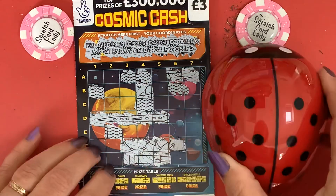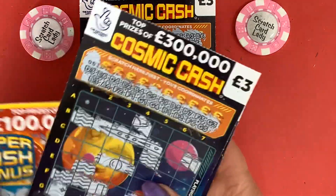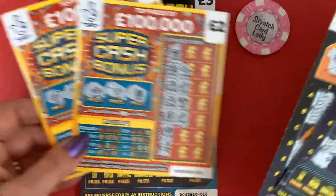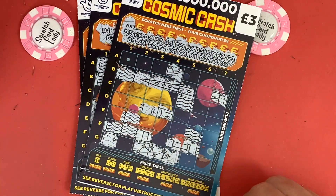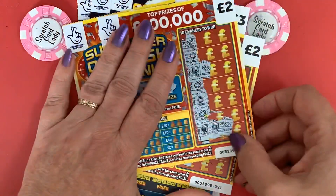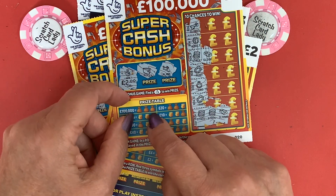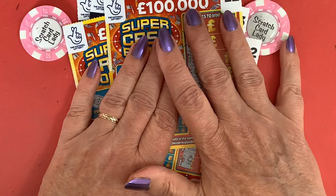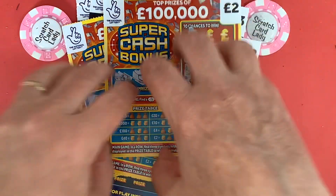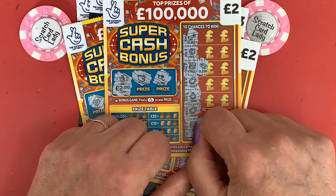So today's session — don't forget I've still got two more Cosmic Cash cards and three more Super Cash Bonus cards to do tomorrow. Three Cosmic Cash — no wins, so that's nine pound gone. Three Super Cash Bonus — lost on two, won on one, 15 pound spent, two pound back. Oh dear, got some catching up to do tomorrow! Please like and subscribe if you've enjoyed the session, let me know your comments on the format, and I'll see you tomorrow. Bye for now!